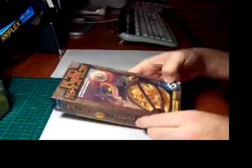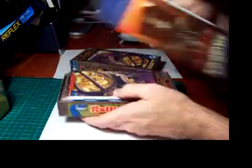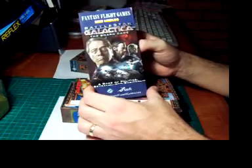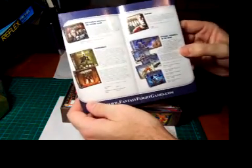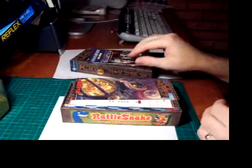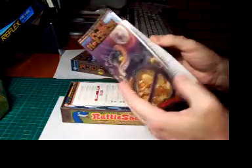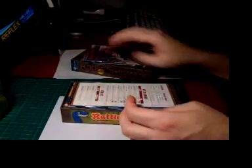I've just taken the shrink wrap off and now I'm going to open the box. First of all, we have a mini catalogue from Fantasy Flight Games advertising Battlestar Galactica the board game, and it talks about some of their other games such as Tenhauser, Tribune, Descent: Journeys in the Dark, and some of their other games.